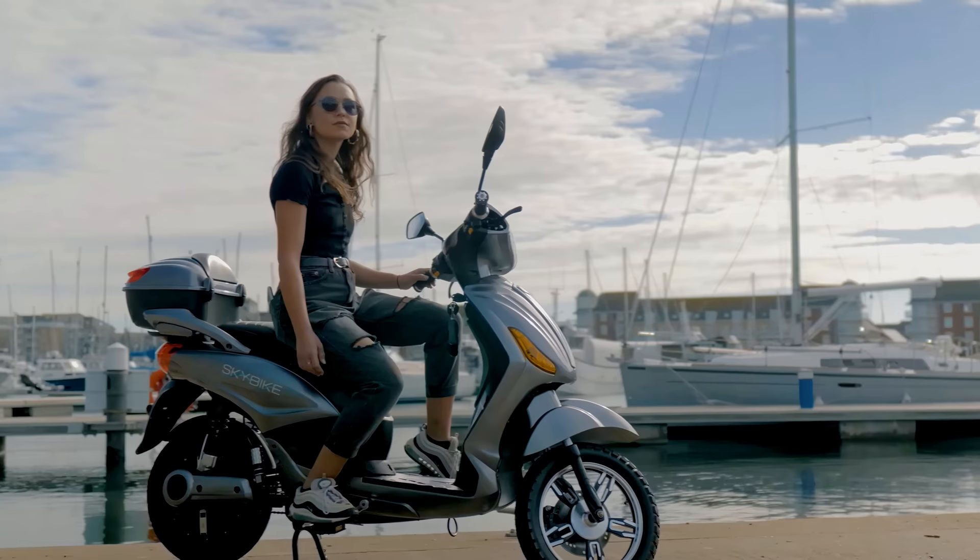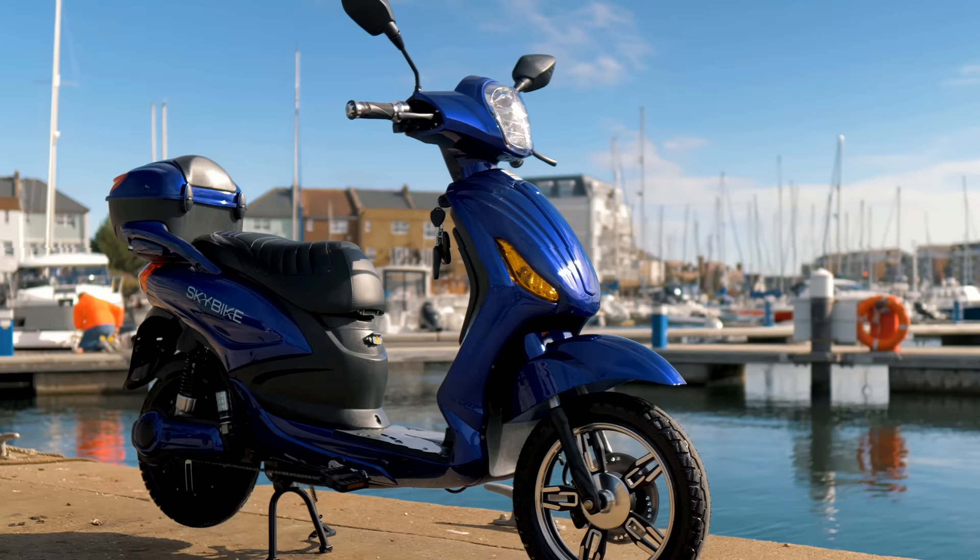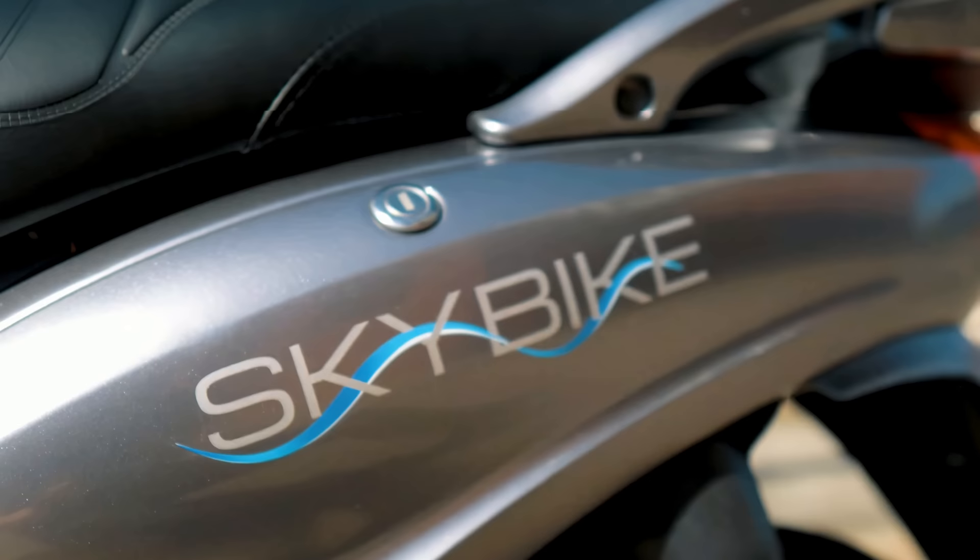This green-friendly goer does have a motor, albeit only 250 watts, but the Skybike doesn't need much more for what it is. Indeed, with only a meager motor, this partially pedal-powered piece of transport is looking at around 15.5 miles per hour, with a range of over 40 miles on a single charge.